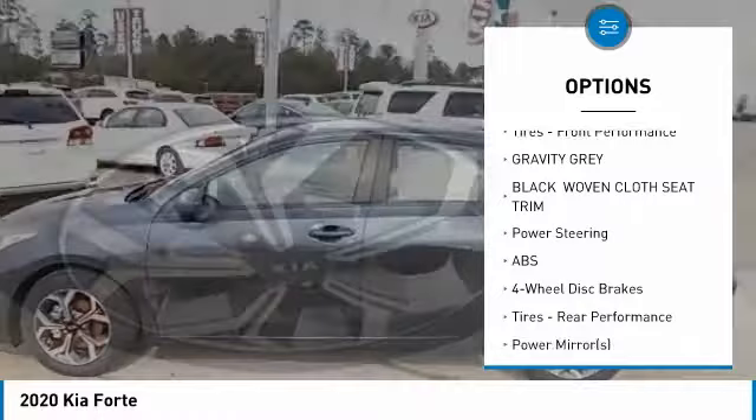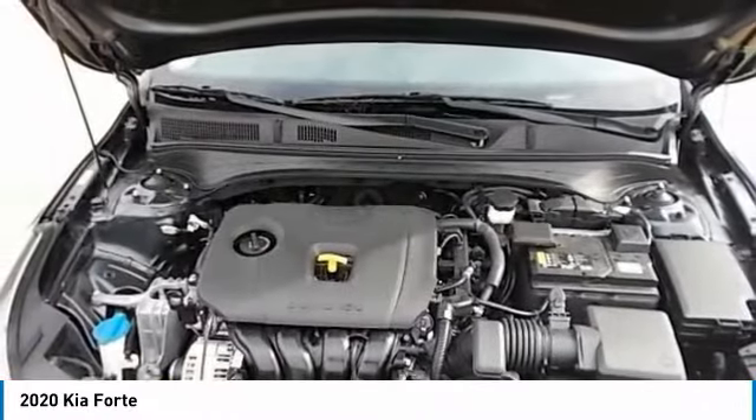FWD, remote trunk release, four-wheel disc brakes, tire pressure monitor, tires, front performance.